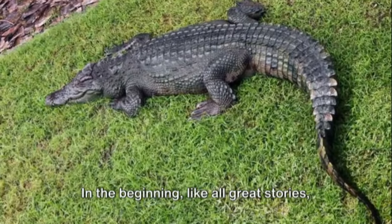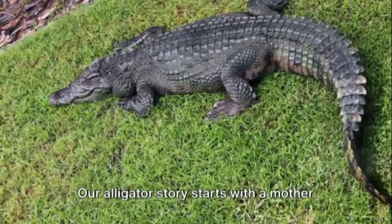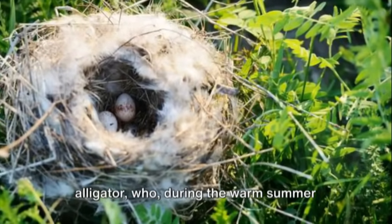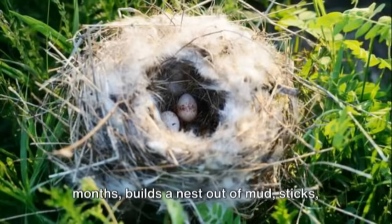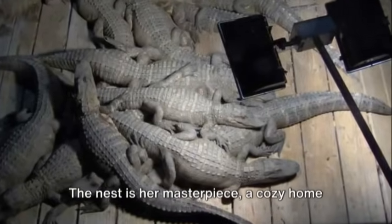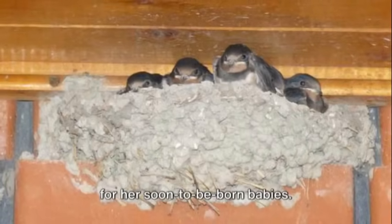In the beginning, like all great stories, there's a mother. Our alligator story starts with a mother alligator, who, during the warm summer months, builds a nest out of mud, sticks, and plants. The nest is her masterpiece, a cozy home for her soon-to-be-born babies.